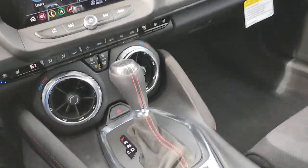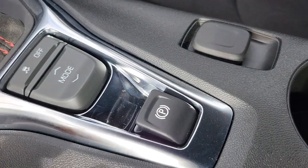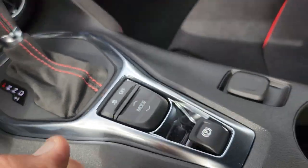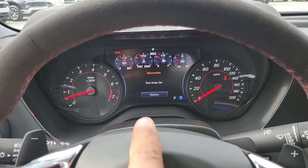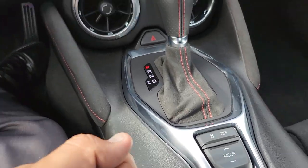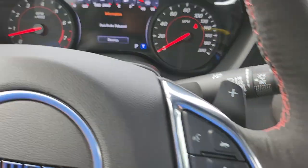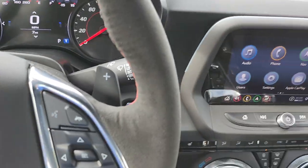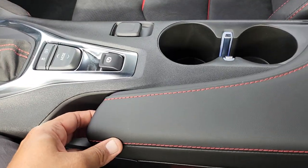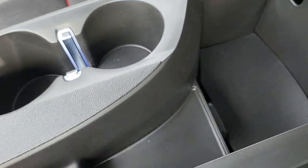Over here we have a 12-volt outlet in case you need a radar detector. We also have the parking brake, which is now a switch instead of a handle you pulled. When you activate it, it says 'Park brake set.' To deactivate, hold the brake pedal and push the switch down — it will say 'Park brake released.' The center console opens up — it's not as big as it looks, but it has two USB ports and an auxiliary jack.